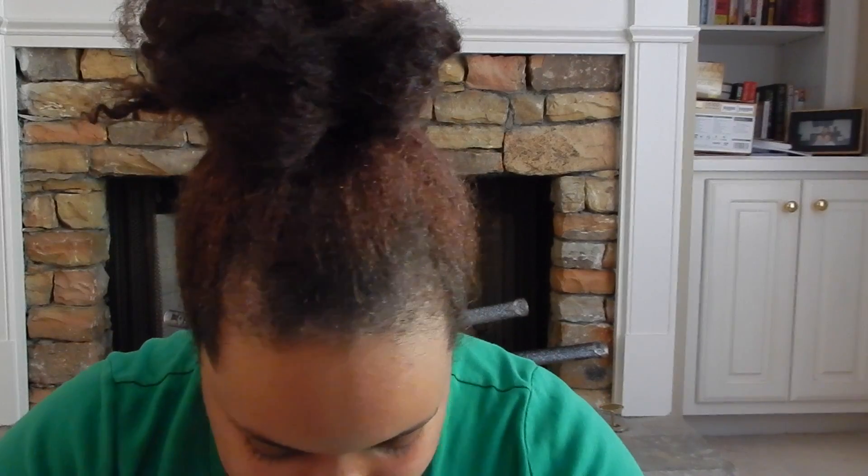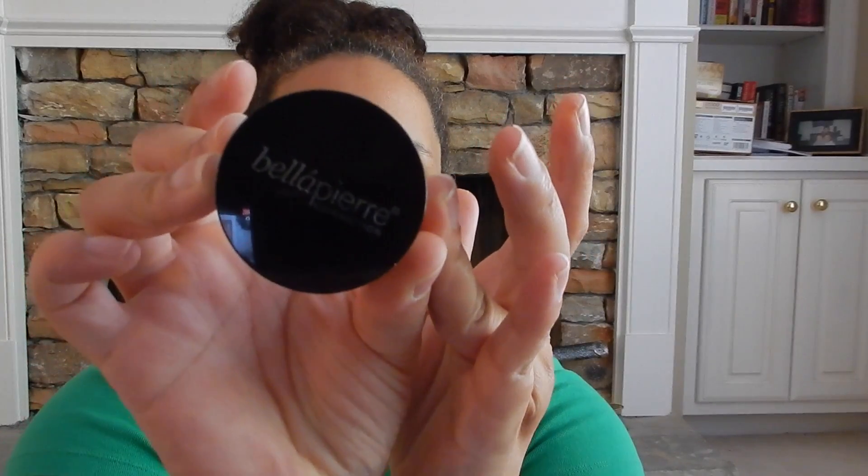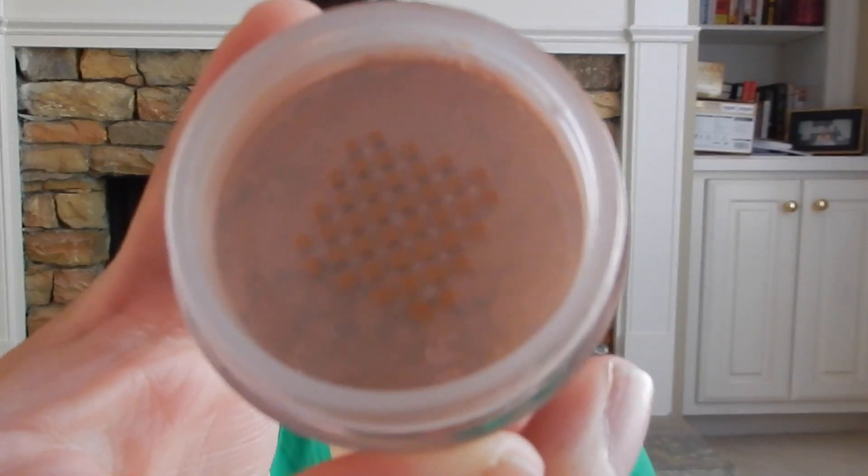The next item is Bella Pierre Cosmetics Mineral Blush in Autumn Glow. I guess you shake it up and put some on the brush. It looks like it's a pretty color.